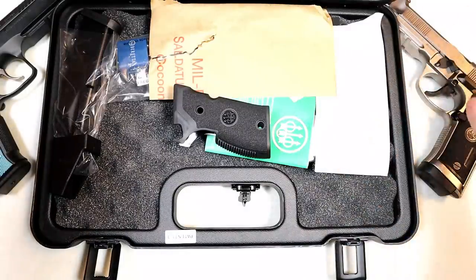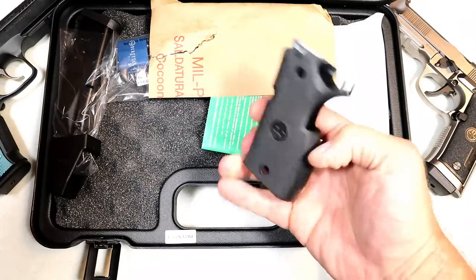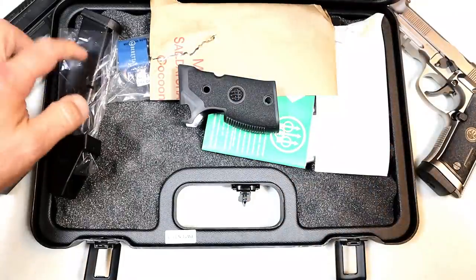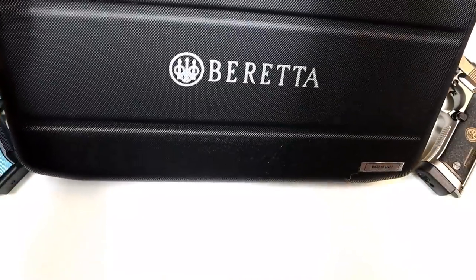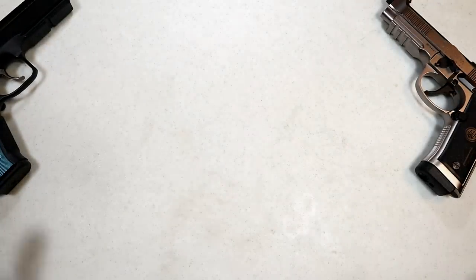The 92X Performance case comes with an additional grip that will fill the hand a little bit larger than the Vertec grip, as well as an additional magazine, a speed loader, and all the other paperwork. I really like this case — over here you can see it's labeled Beretta.